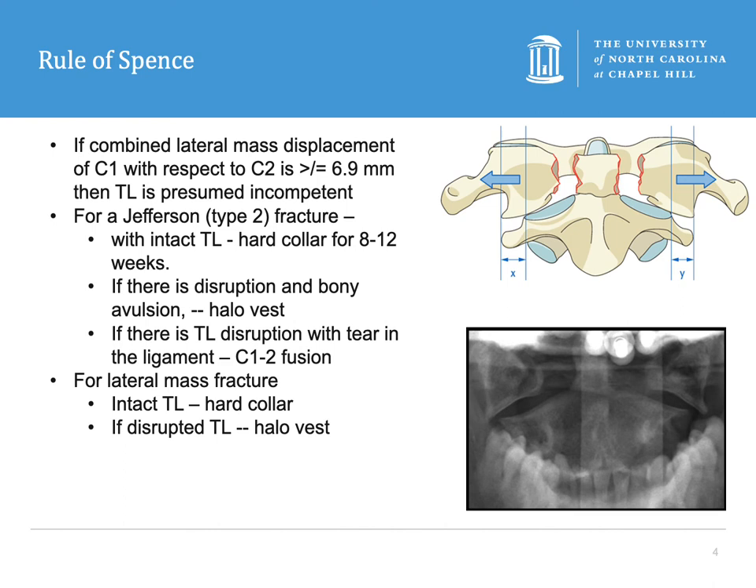For a Jefferson fracture with an intact transverse ligament, you can treat with a hard collar for 8 to 12 weeks. If there's a disruption with a bony avulsion, you can put those patients in a halo until it heals. But if there's transverse ligament disruption with a tear in the ligament itself, those patients are going to need a C1–C2 fusion.